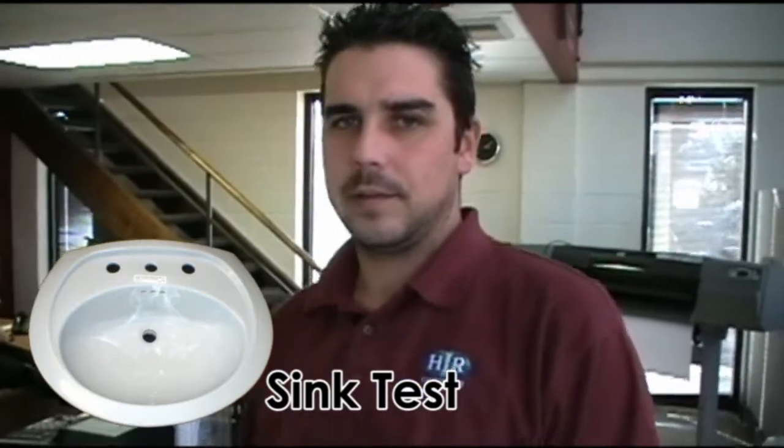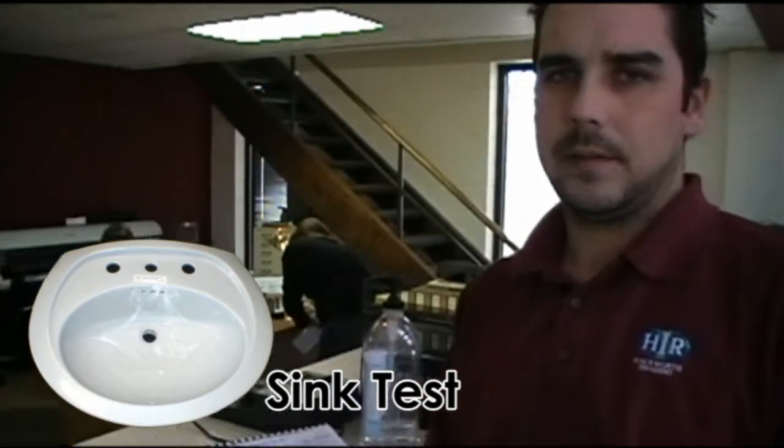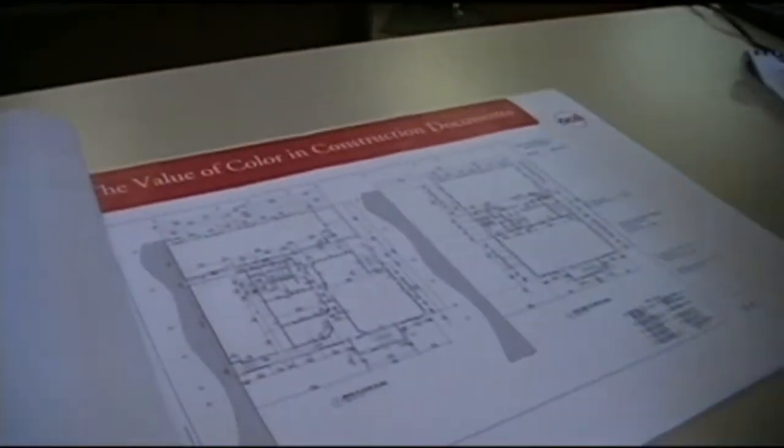Have you ever seen a plan in your entire lifetime? Yes. So you know what they look like, you're familiar with them. Alright, so we're going to do the sink test, and the sink test involves counting sinks — sinks that you would actually wash your hands in. We're going to time you, Jared, so get excited about this. Alright, here's the plan — begin counting.